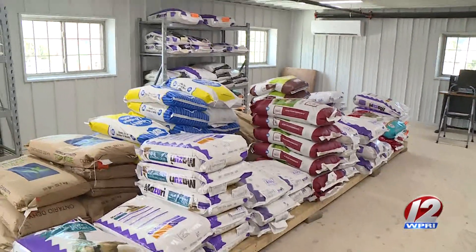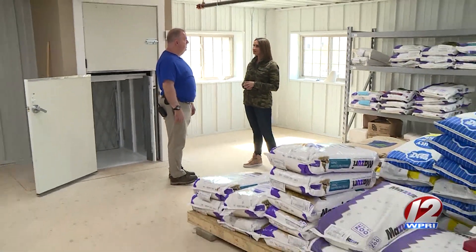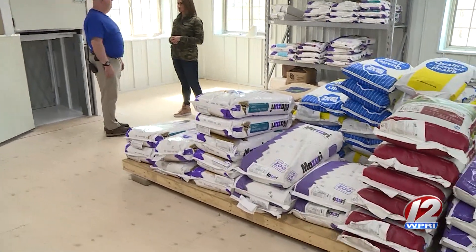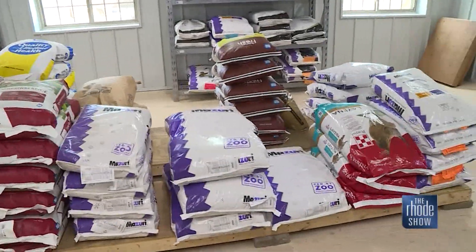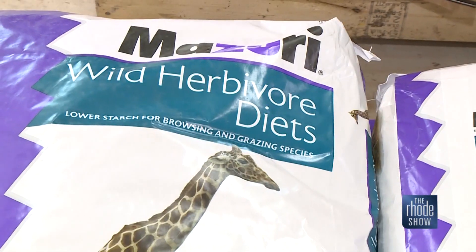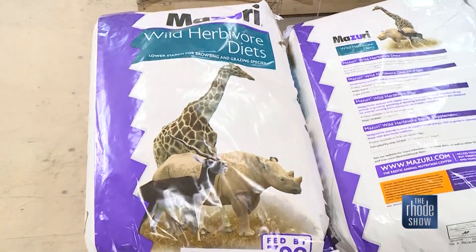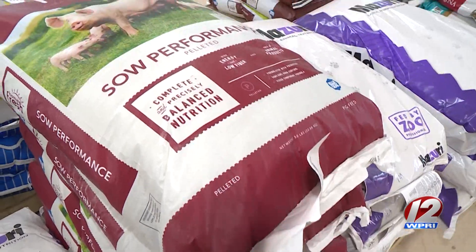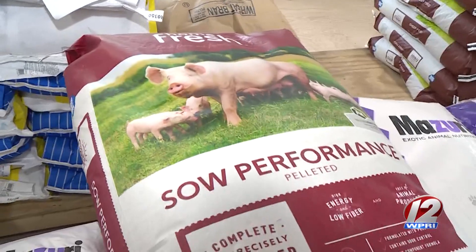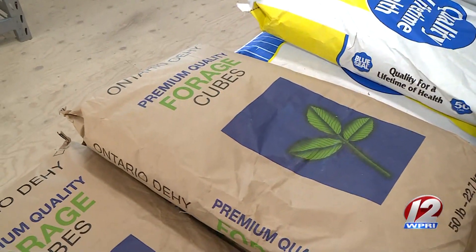Our next stop takes us upstairs. This is the grain storage room — we have over 40 different types of grain for the animals depending on their needs, for monkeys and chickens and rabbits and pigs and horses and hoofstock and giraffes and elephants and anything we have here at the zoo. We actually have four different types of primate grain because there are specific needs for some of the animals. Some of the grains go for different animals, some specifically for one type, so we're pretty much good to go with most of the things we need up here.